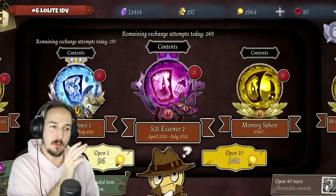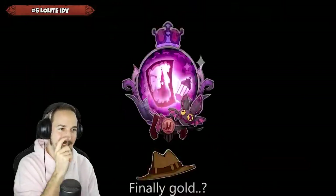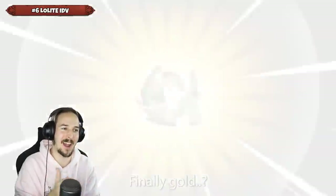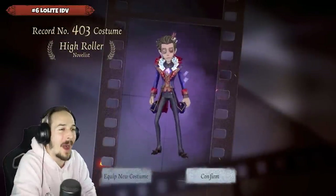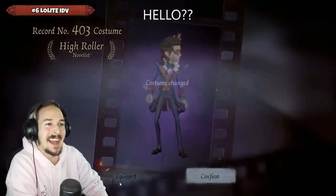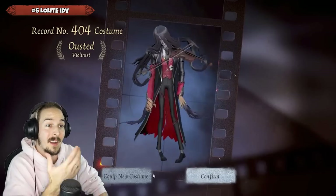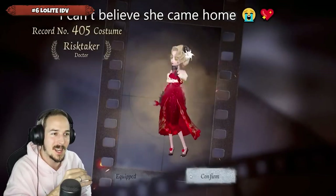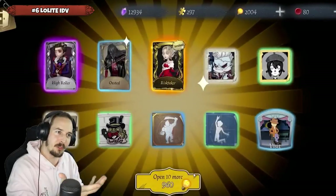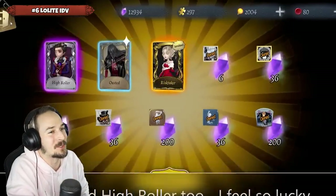Next up we have Lolite Identity V, who already opened up a total of 40 Essences for Season 21 Essence 2, and is getting a golden one right here with a double pull — actually 43 Essences. A B, an A, and an S tier: High Roller for the Novelist, as well as Austed for Violinist. But most importantly, the Risk Taker for the Doctor with just 43 Essences — and a double pull as well. That is so crazy.